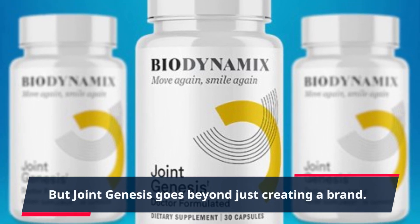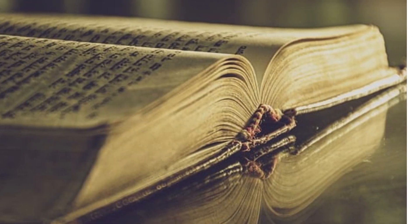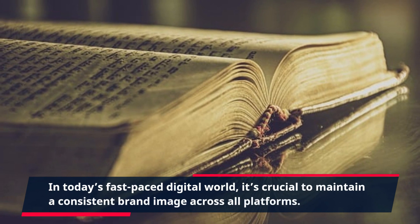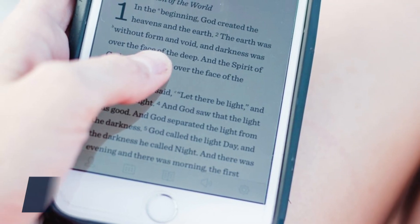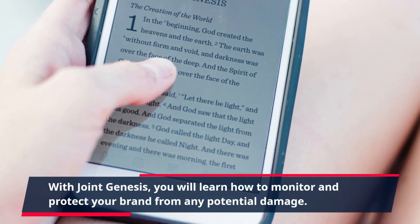But Joint Genesis goes beyond just creating a brand. The product also includes lessons on brand management and maintenance. In today's fast-paced digital world, it's crucial to maintain a consistent brand image across all platforms. With Joint Genesis, you will learn how to monitor and protect your brand from any potential damage.